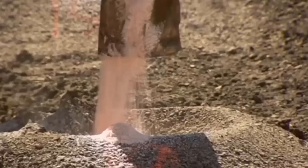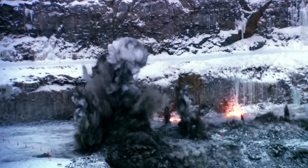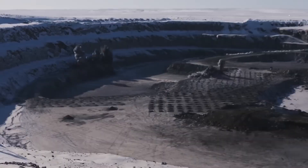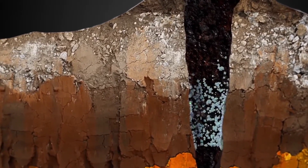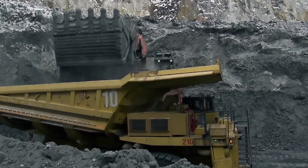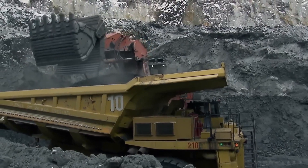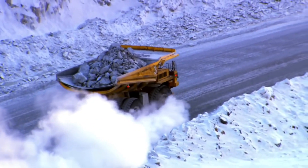These holes are then filled with explosives and detonated to dislodge the ore. Thousands of tons of rock are blasted daily in search of diamonds that formed 150 kilometers below the surface. Once excavated, the volcanic ore is loaded onto massive 240-ton trucks that ascend the spiral edge of the crater to reach the processing plant.